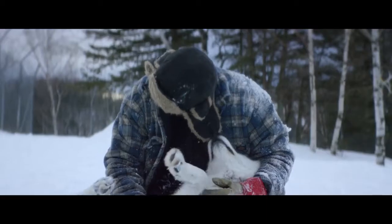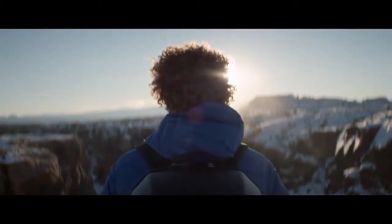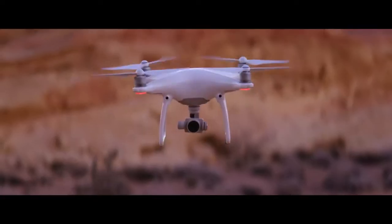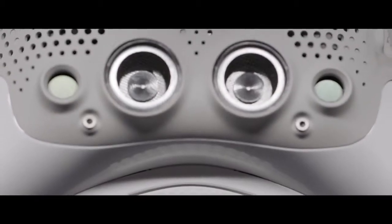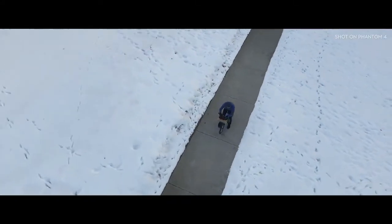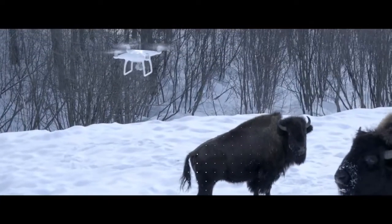Philosopher Immanuel Kant said, 'All of our knowledge begins with the senses.' For the Phantom 4, it's the same exact thing. We've added four sensors — like eyes in front and underneath — that do sonar detection and point cloud stereoscopic recognition. It can see everything in front of it from nearly 50 feet away and over 30 feet underneath it. Obstacles like trees, rocks, bison — it hits the brakes, full stop.